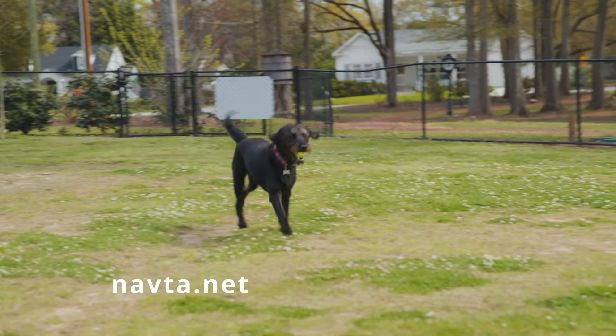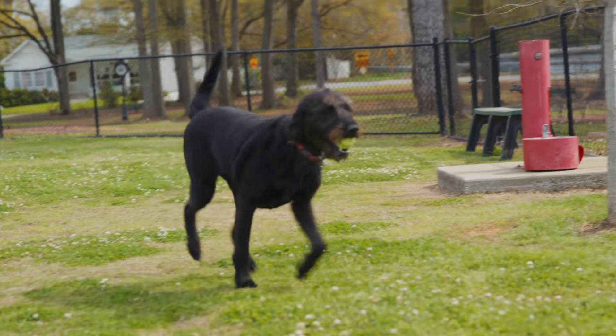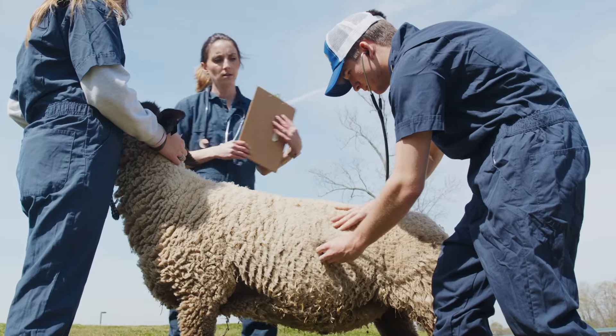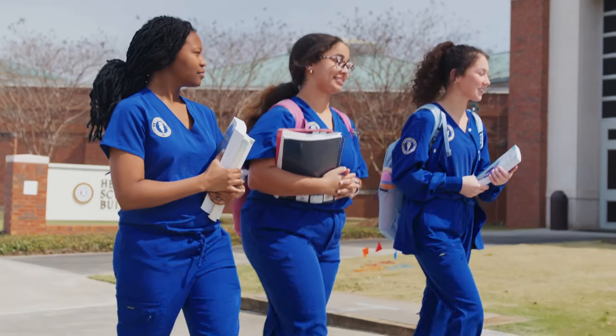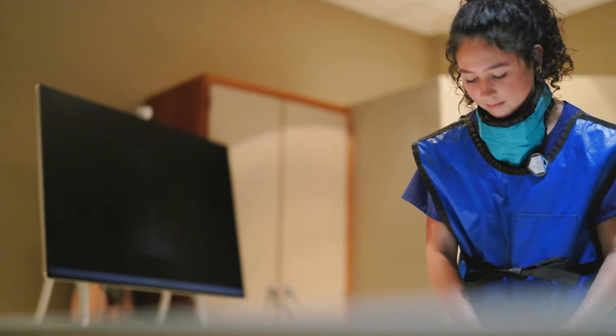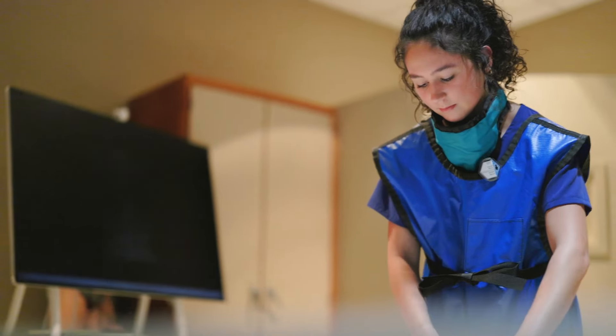Students interested in entering the Vet Tech program must complete all prerequisite coursework with high achievement and competitive scoring. Veterinary observation or employment experience is advantageous, but not required. The admissions process is selective and acceptance is not guaranteed.